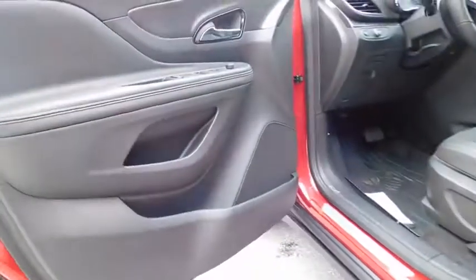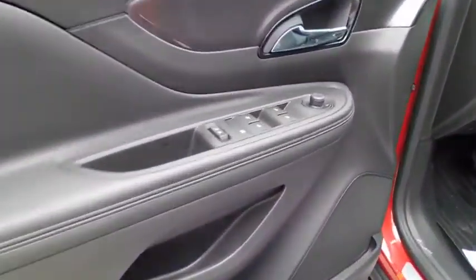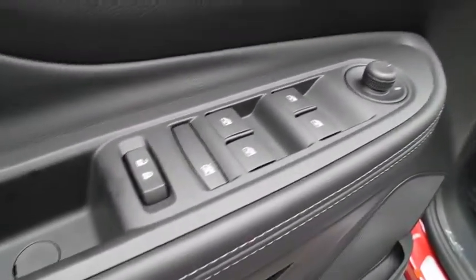Power steering, adjustable steering wheel, keyless start, cruise control, floor mats, four-wheel disc brakes, aluminum wheels, rear defrost, AM FM stereo radio, front wheel drive.